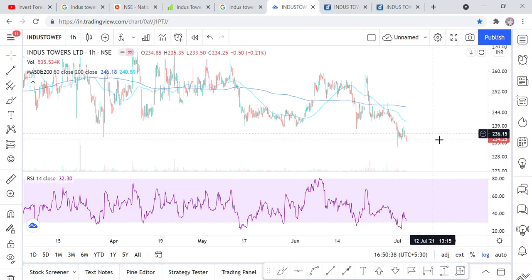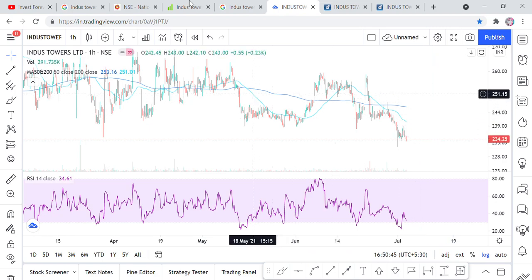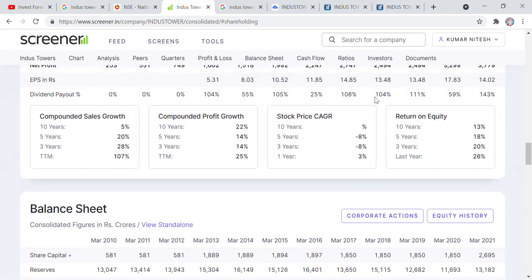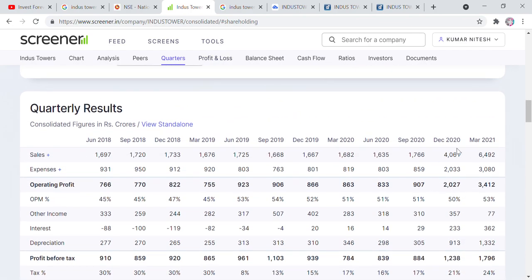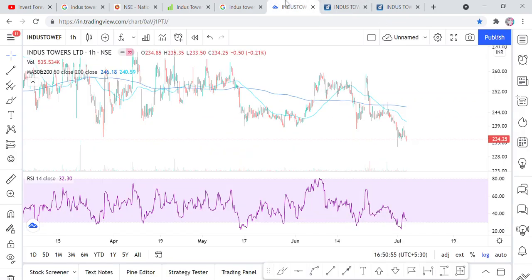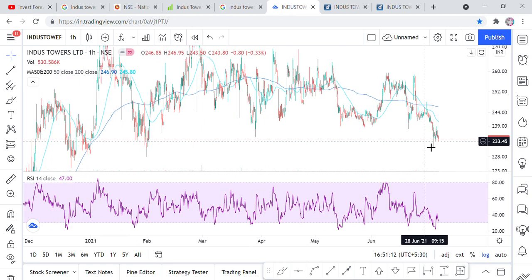If we talk about the RSI at 32, which I always tell you is a buy signal, then we should consider buying the share. If we look at the financials, we see consistency on a quarterly basis. Here we can say: you have to buy the share. If you get the share below the 200 DMA, you will get a gain. After the entity merger, the company has shown good performance, but the share price has not caught up yet — meaning the share price should increase, not decrease.